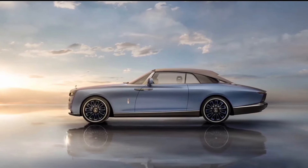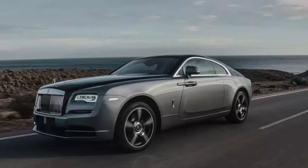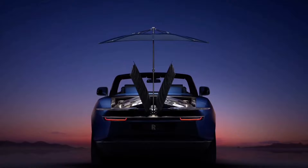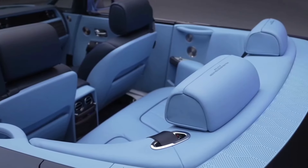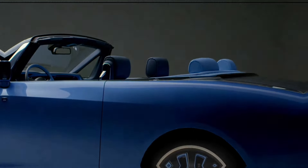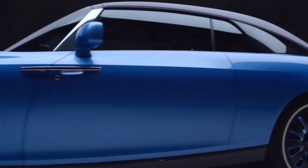This level of bespoke artistry extends beyond the car itself. Owners can commission personalized accessories, such as handcrafted picnic sets or bespoke timepieces, seamlessly integrated into the Boat Tail's design. The result is a truly one-of-a-kind creation that not only embodies the pinnacle of luxury but also serves as a tangible expression of the owner's identity and aspirations.